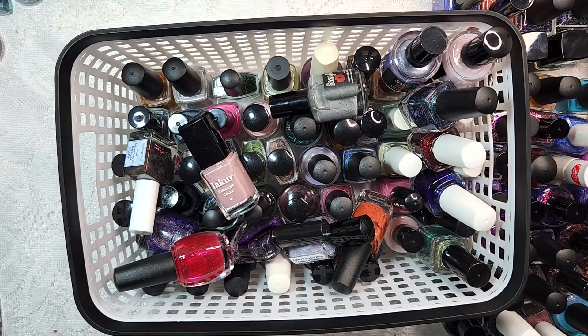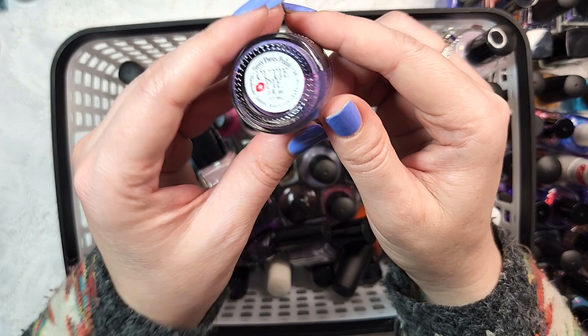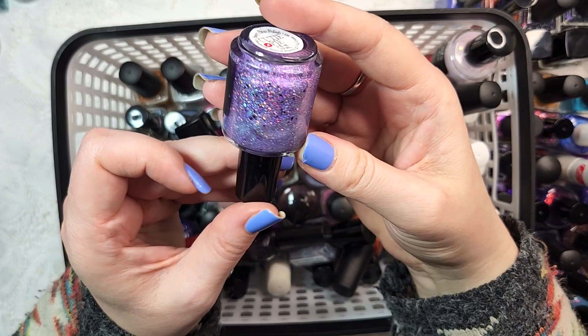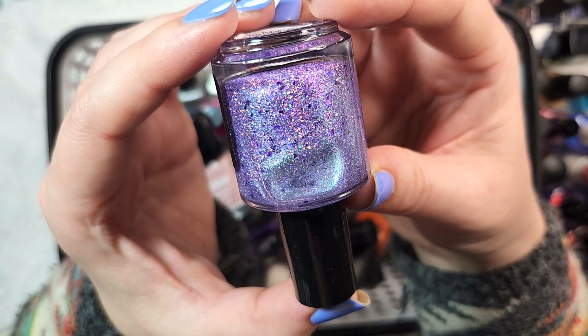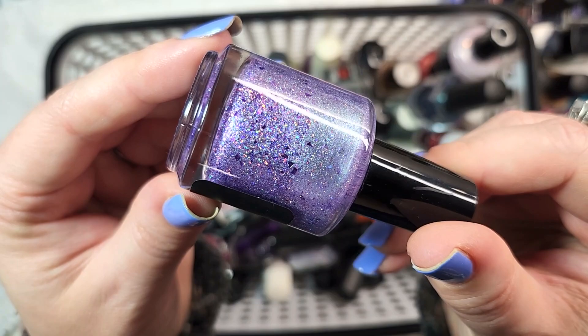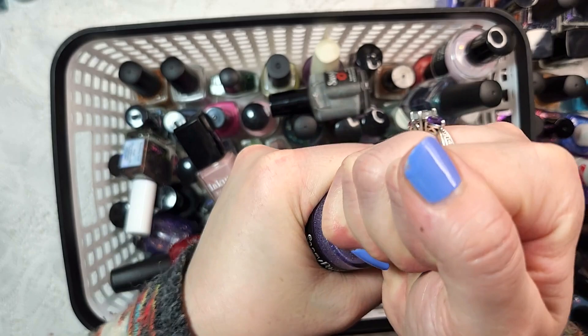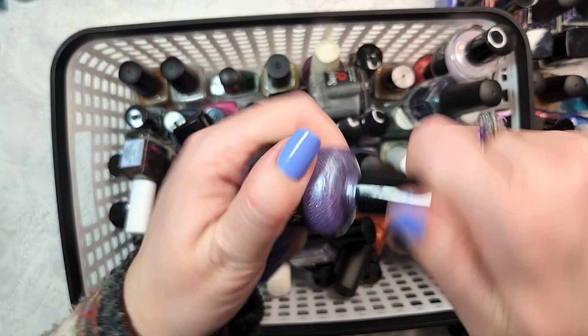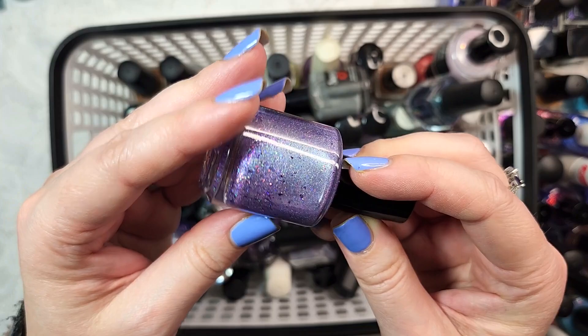We've got another from Sassy Pants Polish - this is Cutie Pie. It's purple with green shimmer, purple metallic flakies, and holographic bits. This is really unique - I might have to come back and swatch it because purple and green or purple and blue are definitely a favorite combination of mine, and I don't think I have anything quite like that. The neck of this bottle definitely needs a good cleaning, but it's really pretty. We'll hold on to it for right now.